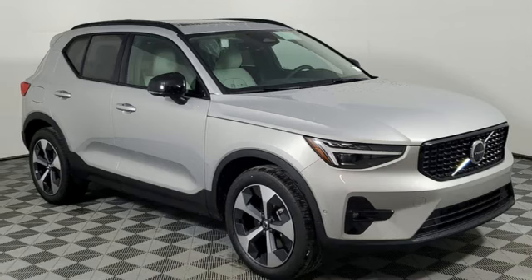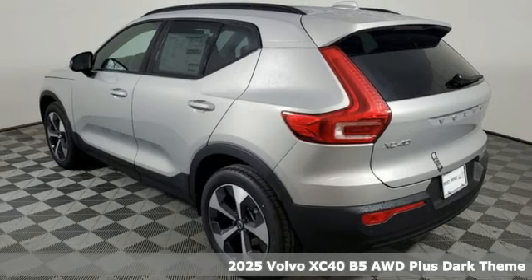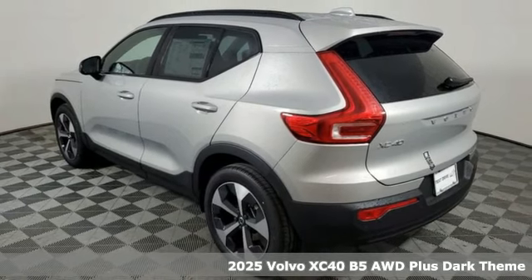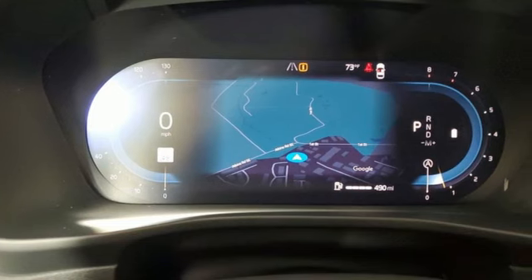It's a new 2025 Volvo XC40. Built to make your life easier, safer, and better. It's the Volvo way. You'll look forward to every drive with features like these.